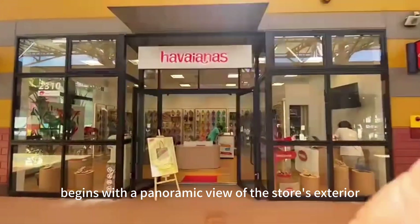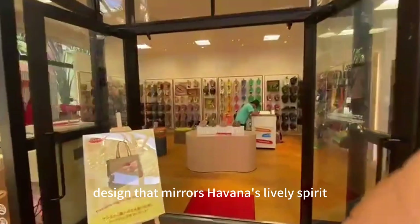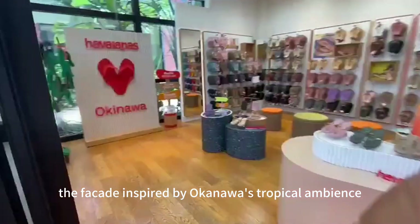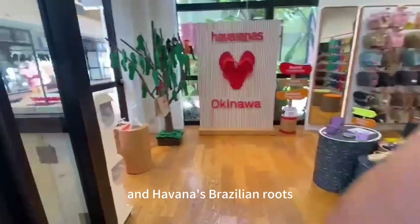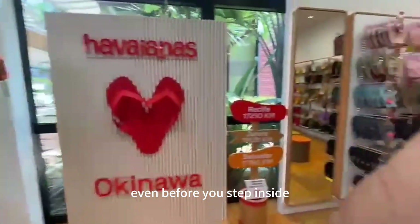The video begins with a panoramic view of the store's exterior, showcasing the modern and vibrant design that mirrors Havana's lively spirit. The facade, inspired by Okinawa's tropical ambience and Havana's Brazilian roots, promises a unique shopping experience even before you step inside.